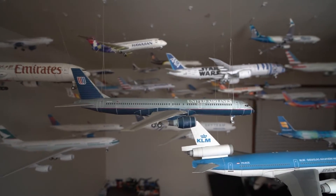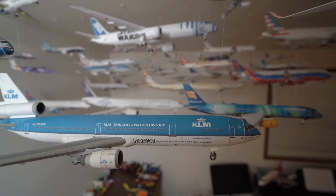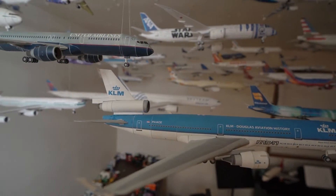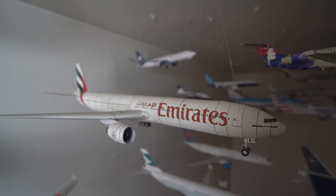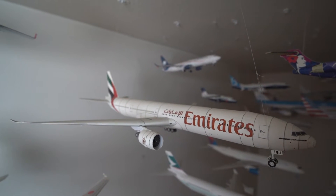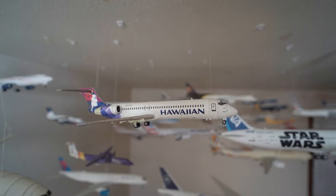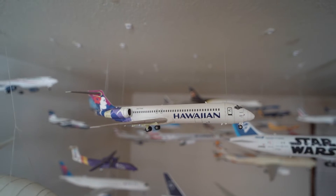Here we have a United Airlines Boeing 757-200. Next we have the KLM McDonnell Douglas MD-11. This is my Emirates Boeing 777-300ER — this is one of the oldest models that I have in my collection, probably around five or six years old. Here we have a Hawaiian Boeing 717-200.